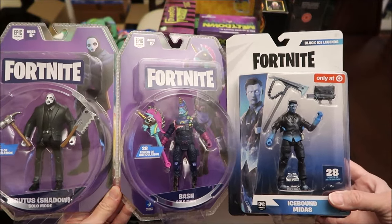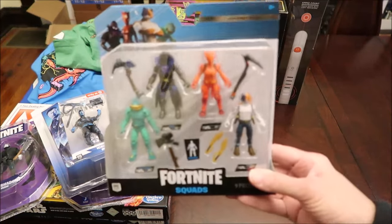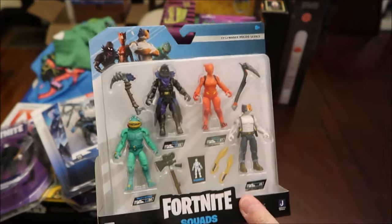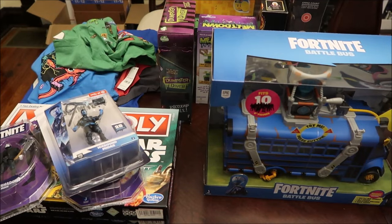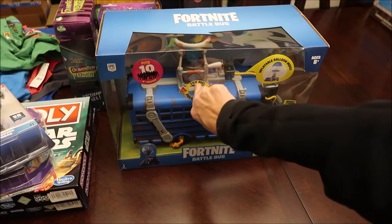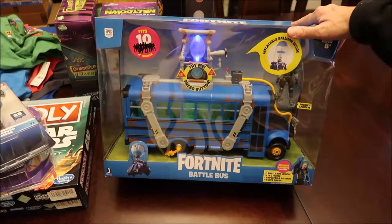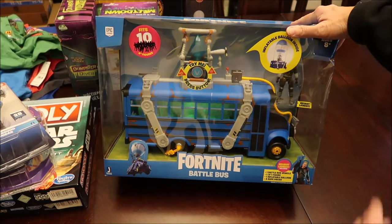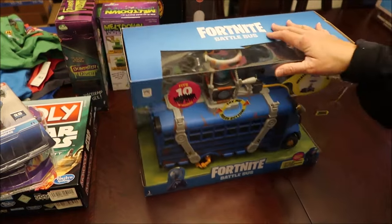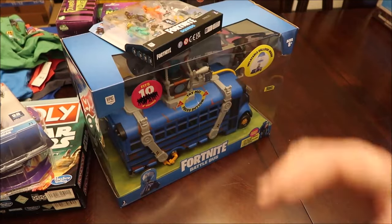We also bought him a mini set of Fortnite figures, and I'll show you — it goes with something else. These figures will go well with this bus, and it comes with a figure too. That was pretty cool. Those smaller figures will go well with the Fortnite theme.